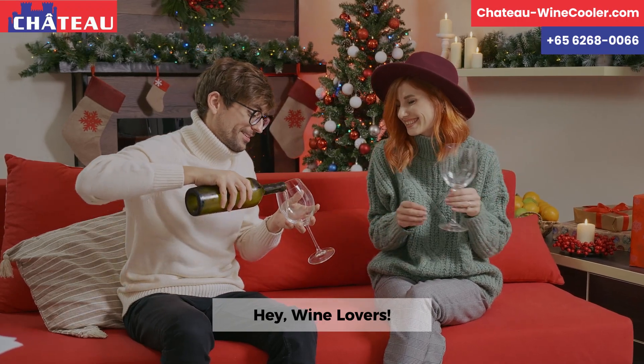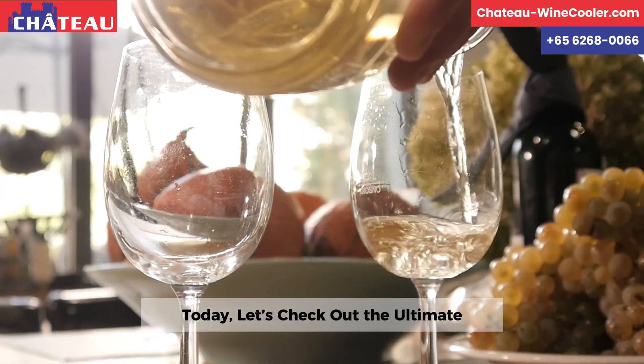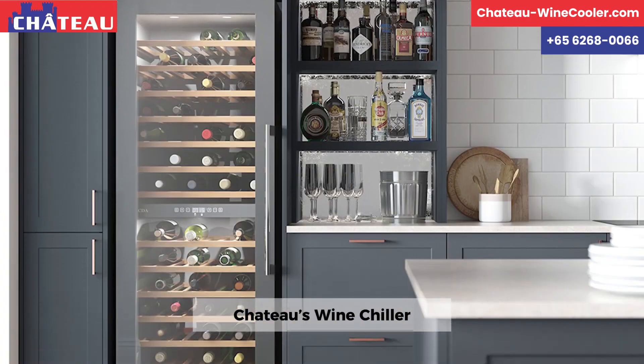Hey, wine lovers! Today, let's check out the ultimate solution for your wine collection — Chateau's wine chiller.